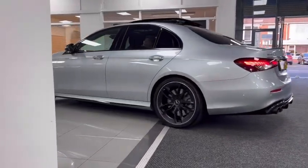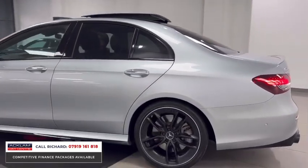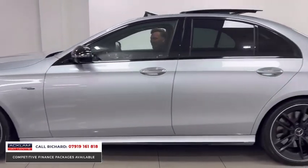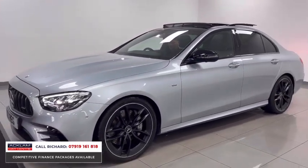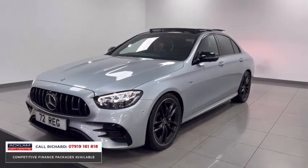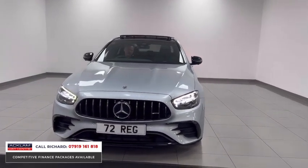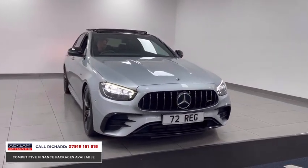The only way to describe this car is a car that literally does it all. E53 Night Edition Premium Plus saloon in High-Tech Silver, this car is a 72 plate with just 3,000 miles. Technology, looks, performance, four-wheel drive — the car is incredible and I mean absolutely incredible.